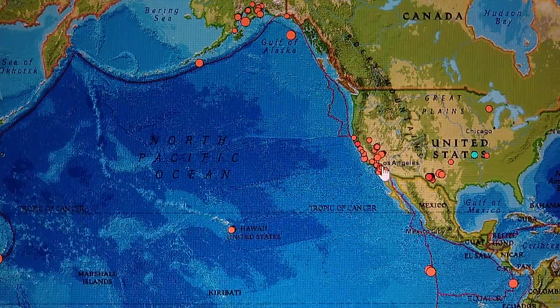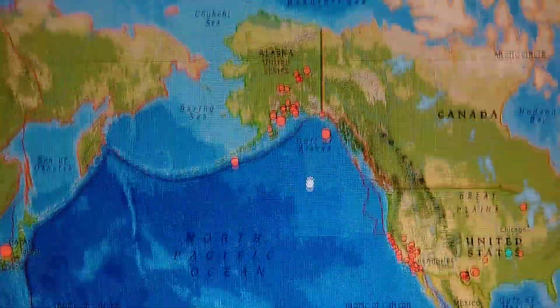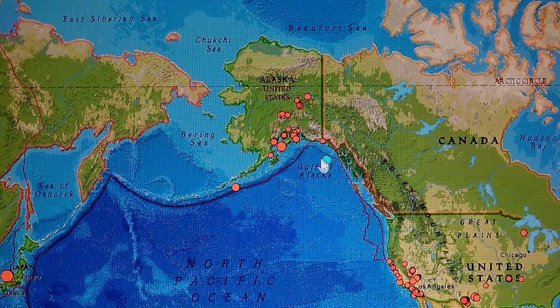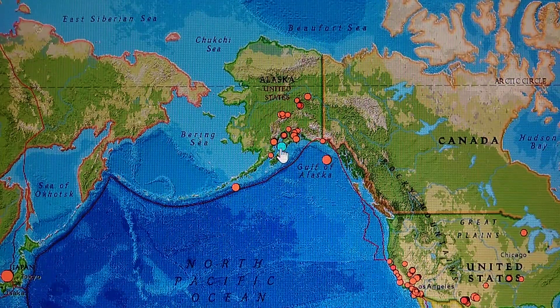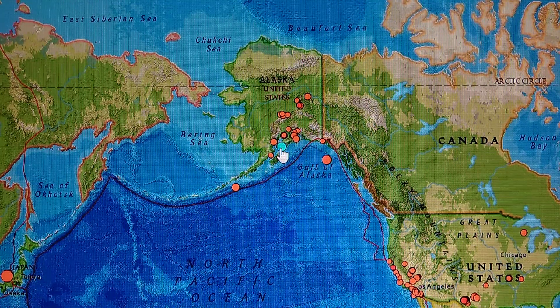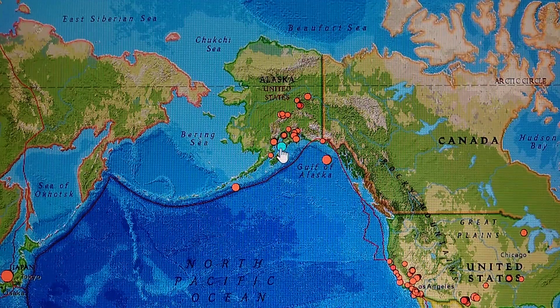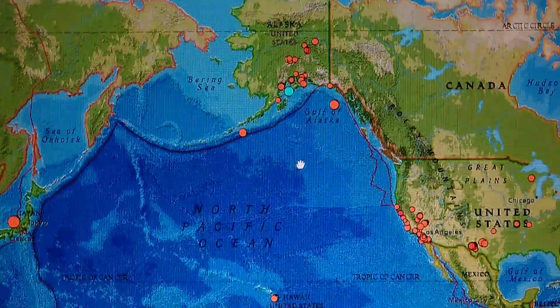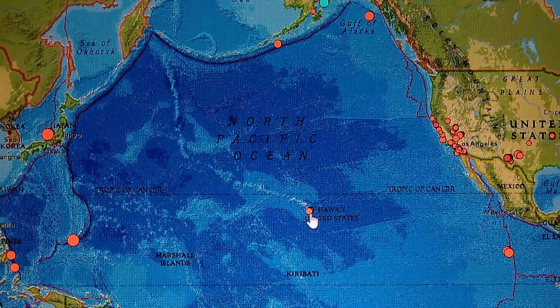Down through here it scatters out as we go to Alaska — zooming in, we see a 4.0 at 6.2 miles deep and a 4.3 at 26.9 miles deep. Those are the only big quakes up there. Hawaii — got to look at that in a moment too.